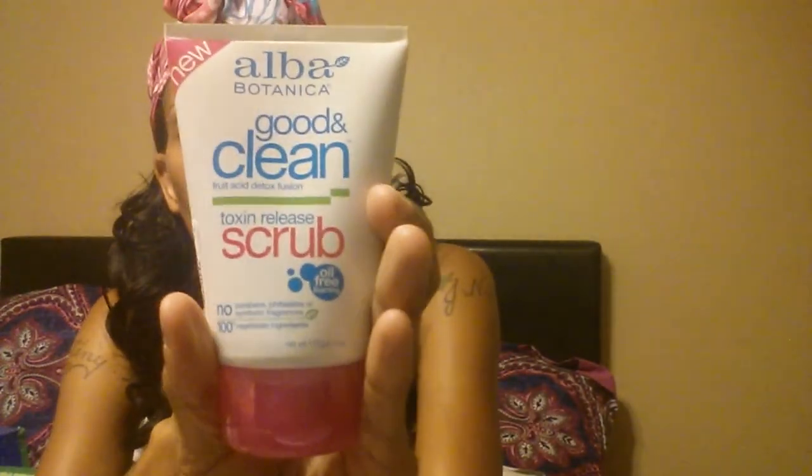I bought a big bottle of the Fabulous Foaming body wash by Blitz and this was $7.99 - I tried the foaming facial cleanser and I love it. I also grabbed this Warm Beachwood scent and they had this on sale for $2.00 and it smells so good. I also grabbed this Toxin Release Scrub by Albi - it's Good and Clean fruit acid detox fusion and this was $5.99.